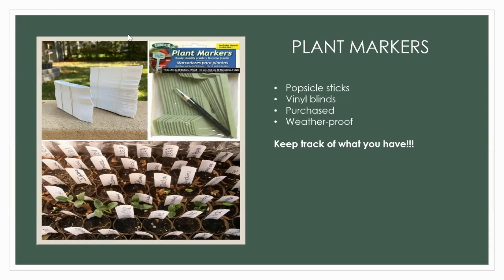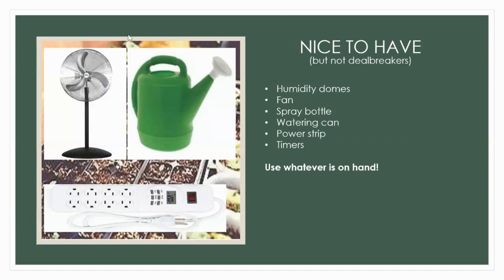Nice-to-haves that are definitely not necessary: humidity domes — some people swear by them but I've never had great success. A fan to move air around gets seedlings used to air circulation. A spray bottle for misting, a watering can, a power strip, and timers. Use whatever is on hand — use what you have and add as you can.